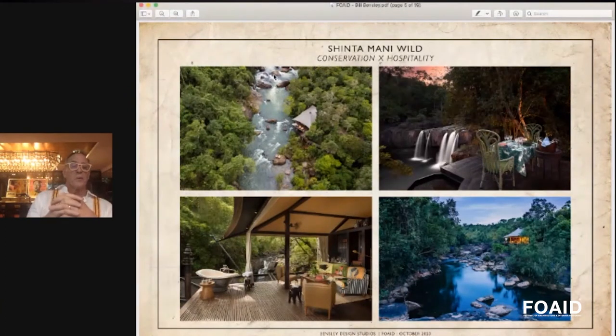On this piece of land — 500 hectares, a little bigger than Central Park in New York — we placed just 15 tents. These tents are not normal tents; they are super luxurious. This is the bathtub in one of the tents. The tents are placed so far apart that you can certainly bathe outside and no one's ever going to bother you.